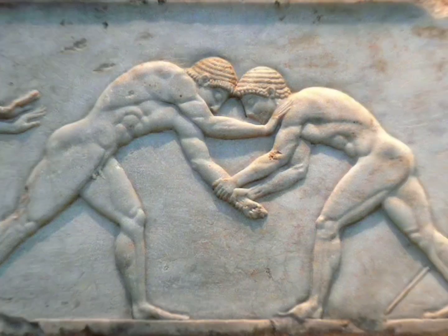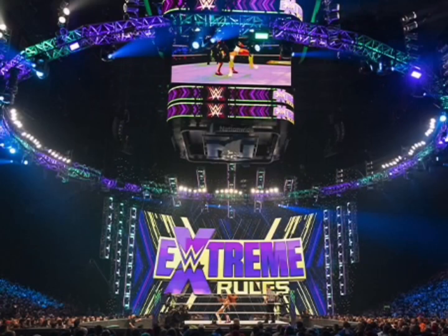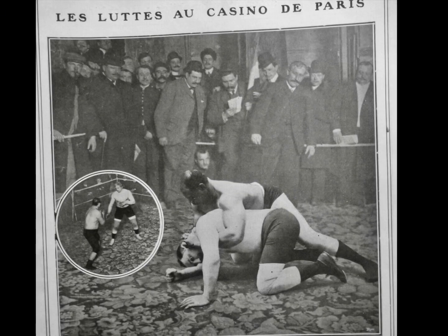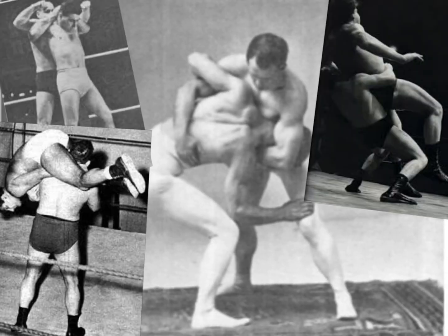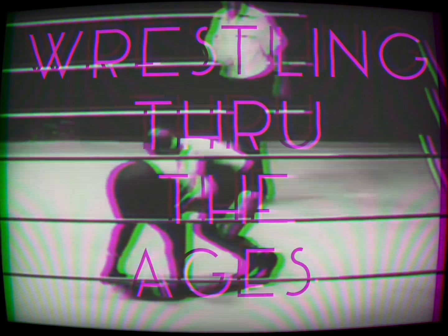Wrestling has changed a lot through the years, for better or for worse — from wrestling attires, promos, TV, right down to the ring and stage setup. A lot has happened, and some of us have been lucky enough to have witnessed some of these very changes. What about some of the things we haven't been able to see for ourselves, like wrestling moves, the cool stuff? Welcome to Wrestling Through the Ages.